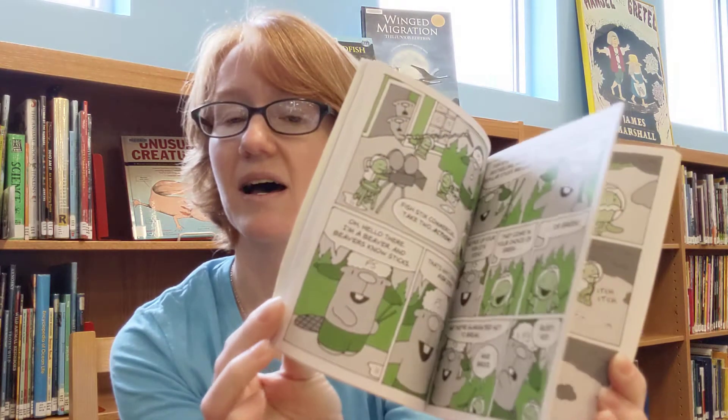And we even have books like this. This is the Flying Beaver Brothers and they kind of look like comic books — they're called graphic novels. So anything goes for the summer: magazines, newspapers, whatever you enjoy reading.